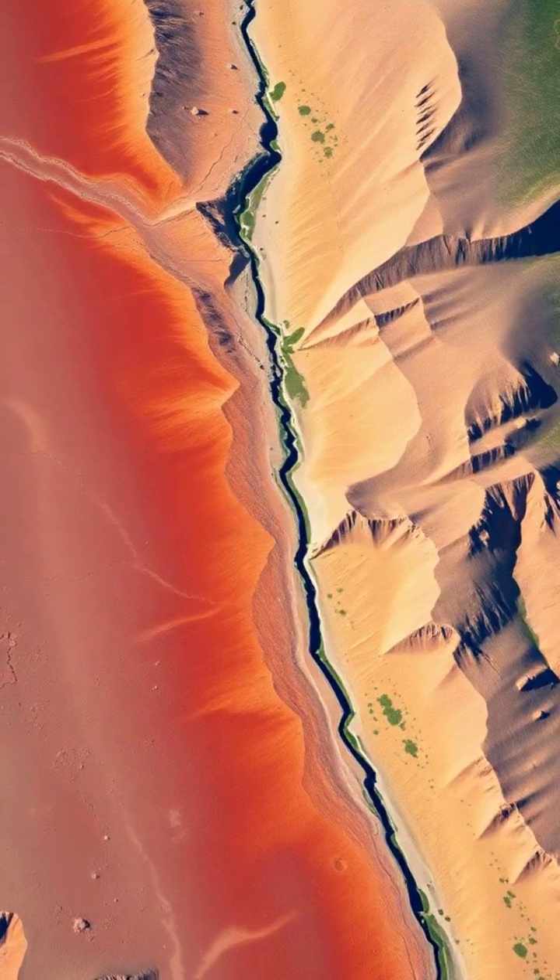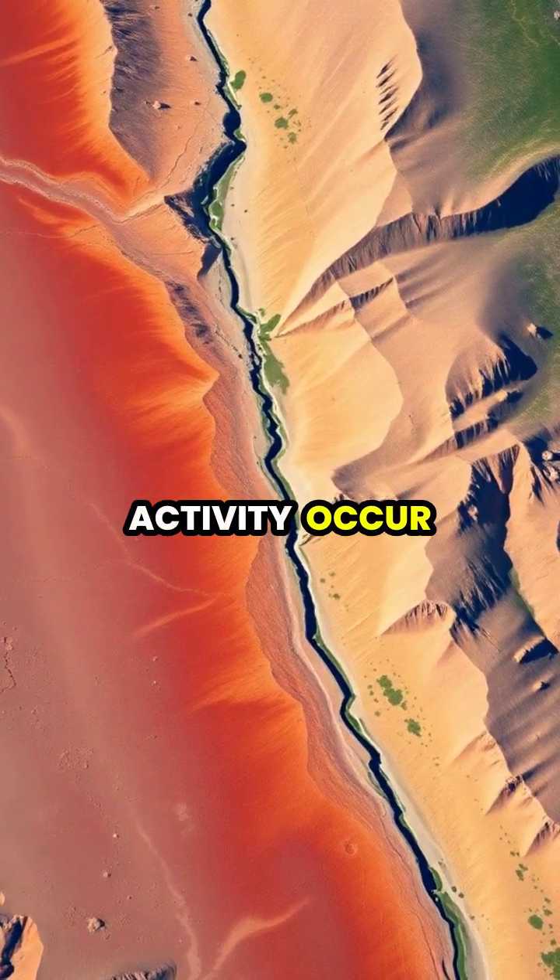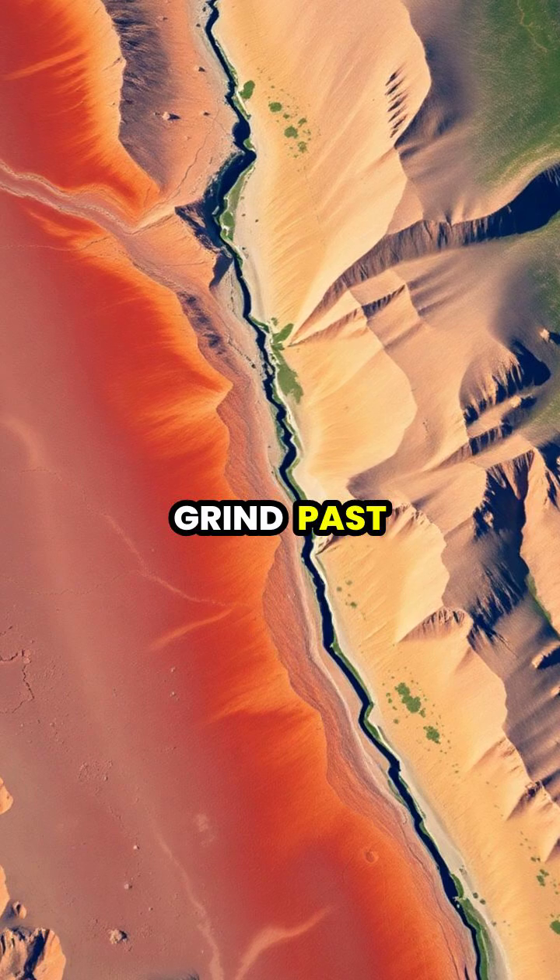Plate boundaries, like the famous San Andreas Fault, are where most earthquakes and volcanic activity occur as plates grind past each other.